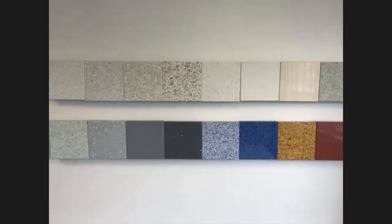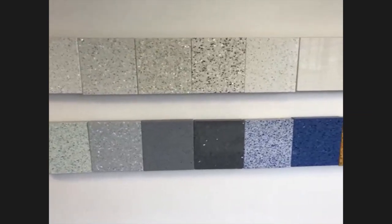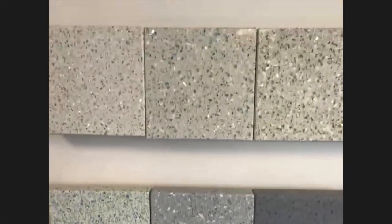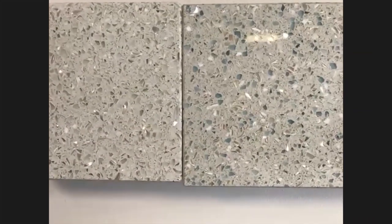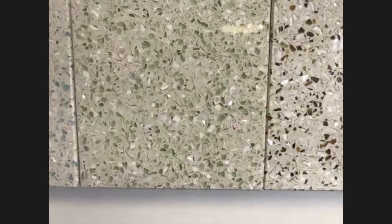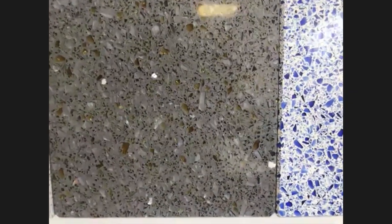Absolutely. I'm showing our color palette right now. We have 17 colors — one is missing, a newer color, but these are all our colors. Some countertops also incorporate shells. These two here — White Pearl and Sky Pearl — have oyster shells in them. This color, Sage Pearl, was installed at Heineken headquarters. And this special Gotham Gray is the only color that contains mirror — you can see the little sparkly mirrors.